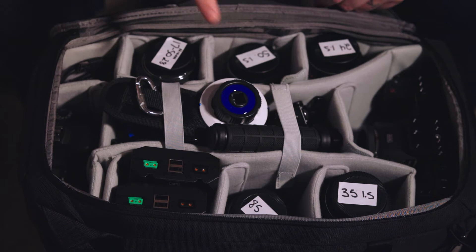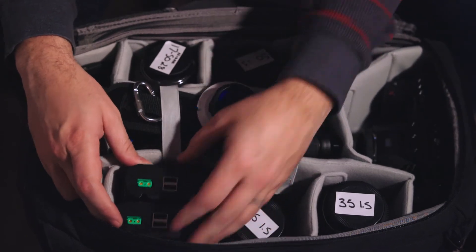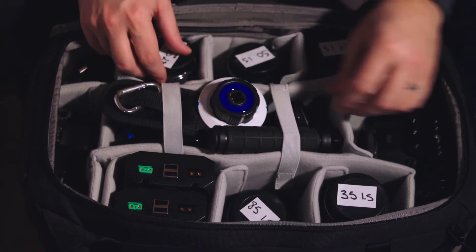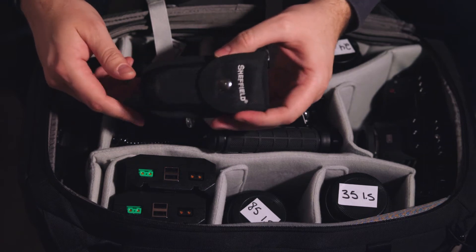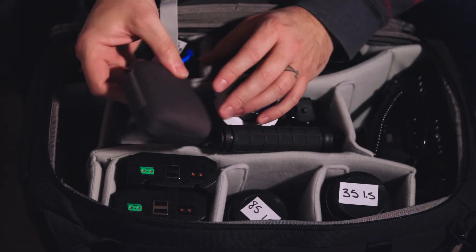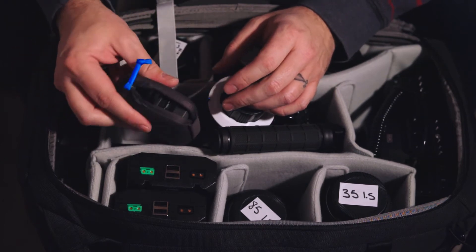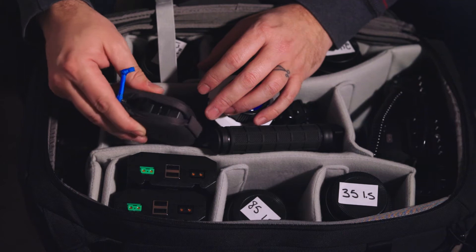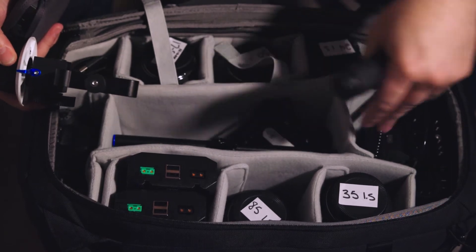The center compartment held all my SmallRig cage parts, two V-mount batteries to operate the Blackmagic 6K, cables, a multi-tool, and the GoPro Fusion 360 camera — which I also needed for 360 footage of the center. The removable straps kept everything nice and tidy inside.